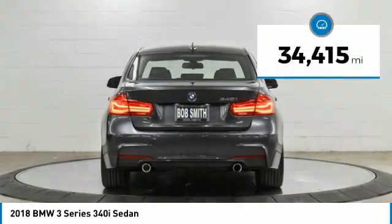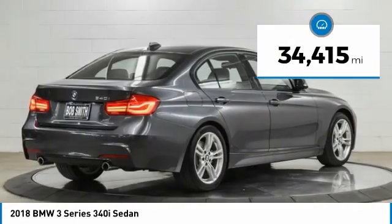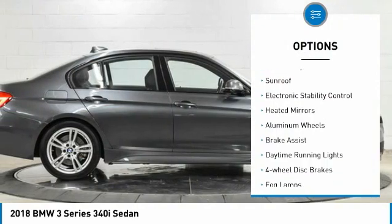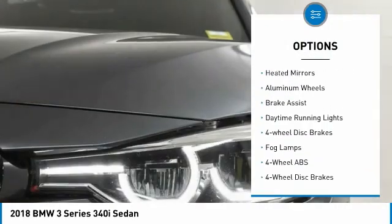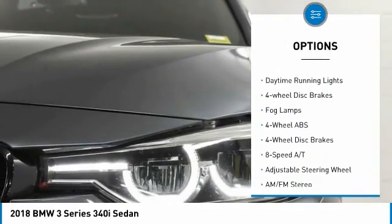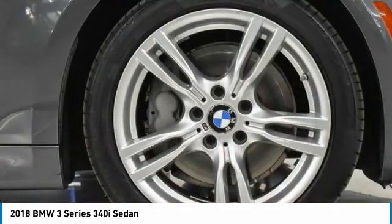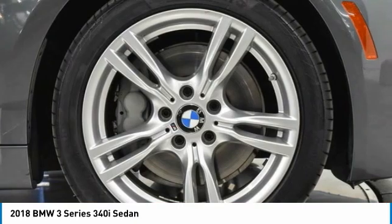This vehicle has less than 35,000 miles. Here are some of this vehicle's great options: tire pressure monitoring system, turbocharged, sunroof, electronic stability control, heated mirrors, aluminum wheels, brake assist, daytime running lights, four-wheel disc brakes, fog lamps.